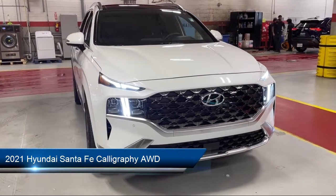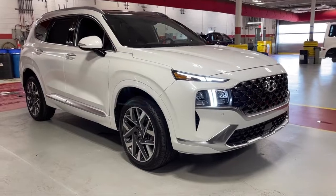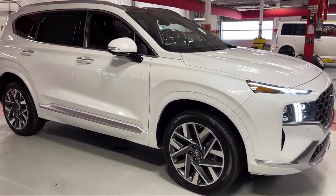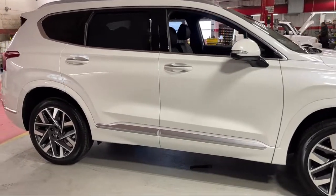It comes equipped with dual front air conditioning zones, in-dash rear view monitor, steering wheel mounted audio controls, steering wheel mounted cruise control, pre-collision warning system audible warning, and front side curtain airbags.